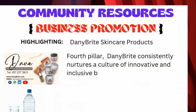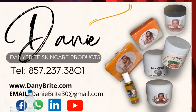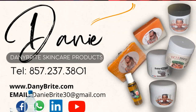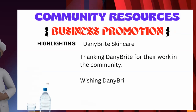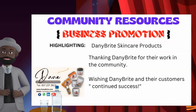For more information, you can contact Dani Bright via phone at 857-237-3801, or via their website at www.danibright.com. At this juncture, I want to thank Dani Bright for their work in the community, as well as continued success to them and their customers. Thank you for watching this segment.